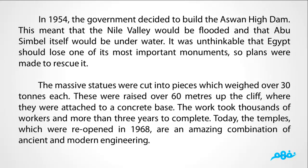The massive statues were cut into pieces, which weighed over 30 tons each. These were raised over 60 meters up the cliff, where they were attached to a concrete base. The work took thousands of workers and more than three years to complete. Today, the temples, which were reopened in 1968, are an amazing combination of ancient and modern engineering.